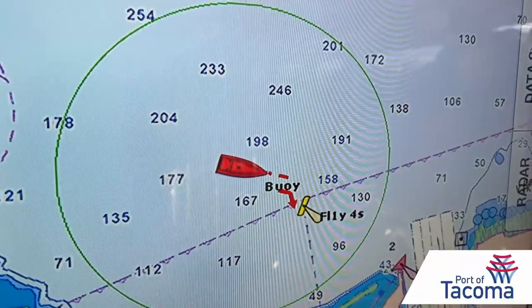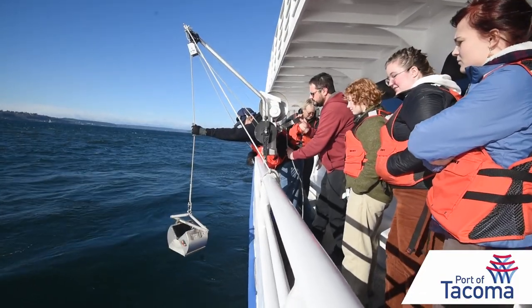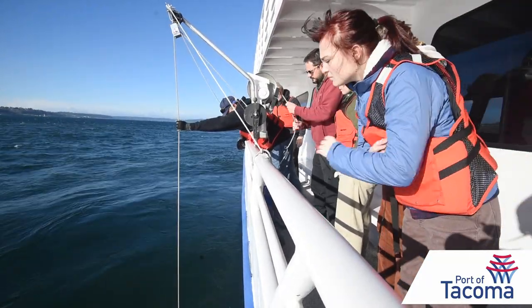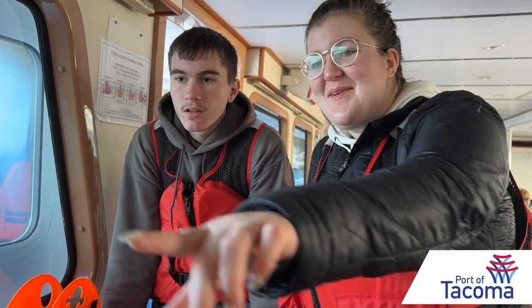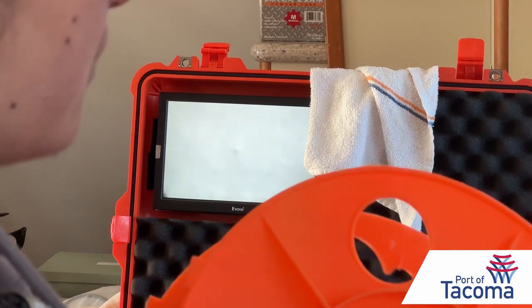On this trip, the ship pauses in Commencement Bay so students can lower equipment over the side — 35 feet — to take samples off the seafloor. An underwater camera provides a glimpse of what's below. Oh, wow, look at them all. Oh, my goodness, they're moon jellyfish. They're so pretty.